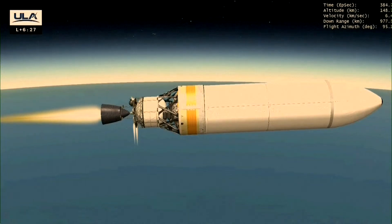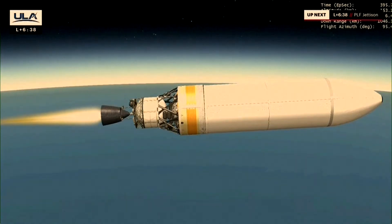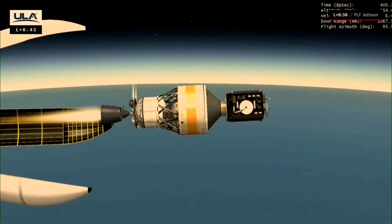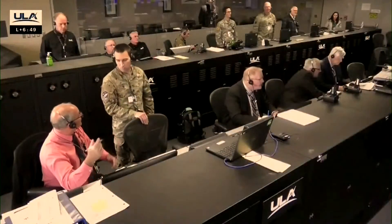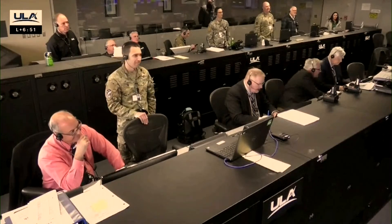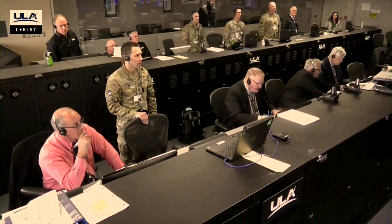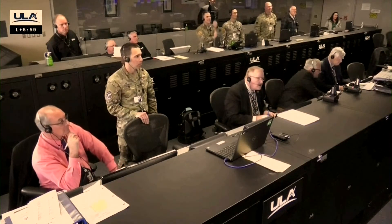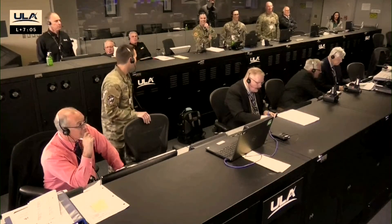About 10 seconds away from fairing separation — five seconds — and we have fairing separation. Disturbances look good. The upper stage is operating normally, and steering has been re-enabled after the separation. This is Delta Mission Control at T-plus 6 minutes 55 seconds. Flight commentator Rob Gannon confirmed the successful completion of the early phase of today's flight, and all systems continue to operate nominally.